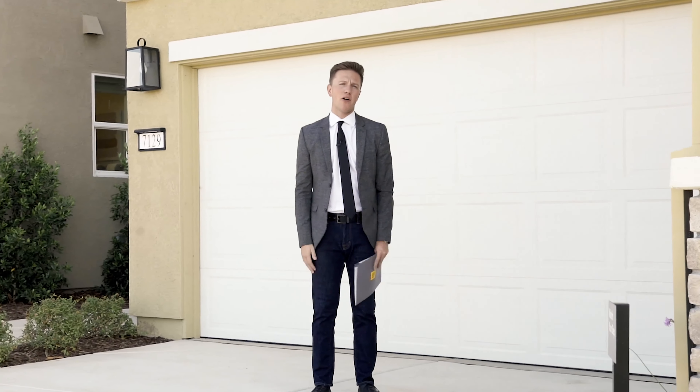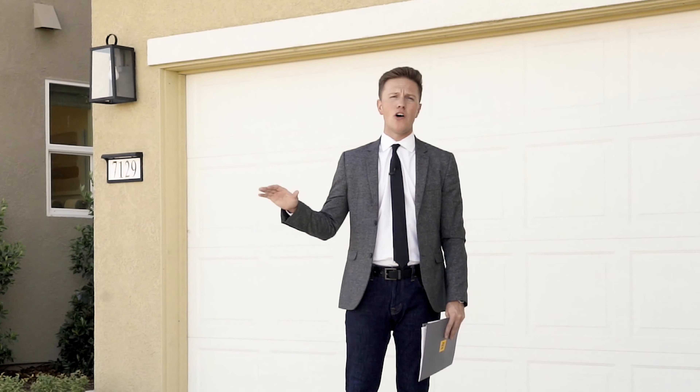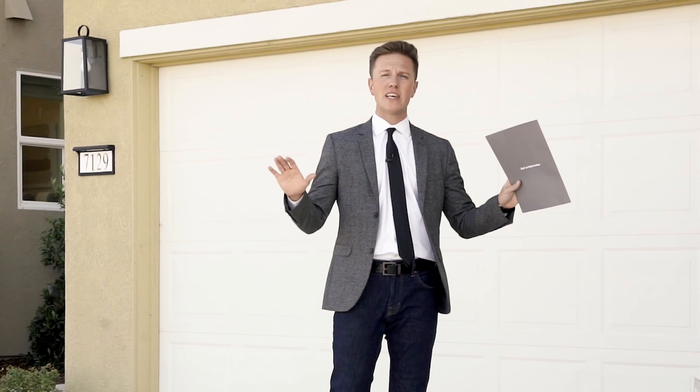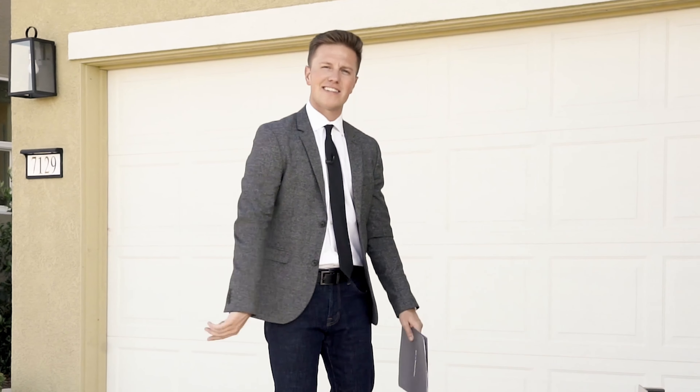Welcome to Cadence at West Park. This is a development by KB Homes on the west side of Roseville. We're going to show you some of the plans and what these homes have to offer. So come on in, let's take a look.